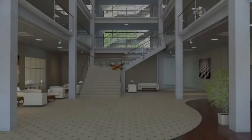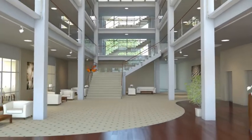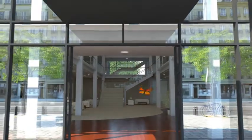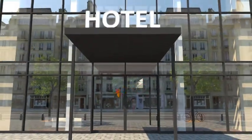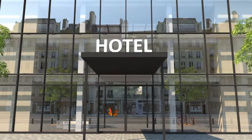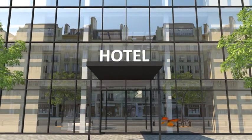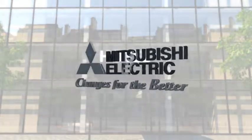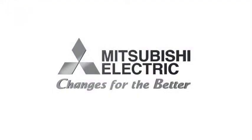Mitsubishi Electric's year-round solutions are synonymous with optimum comfort and low operating costs. With over 85 years of experience and innovations, we have been committed to developing new products to create a comfortable climate wherever people work and live. True to our slogan: changes for the better.